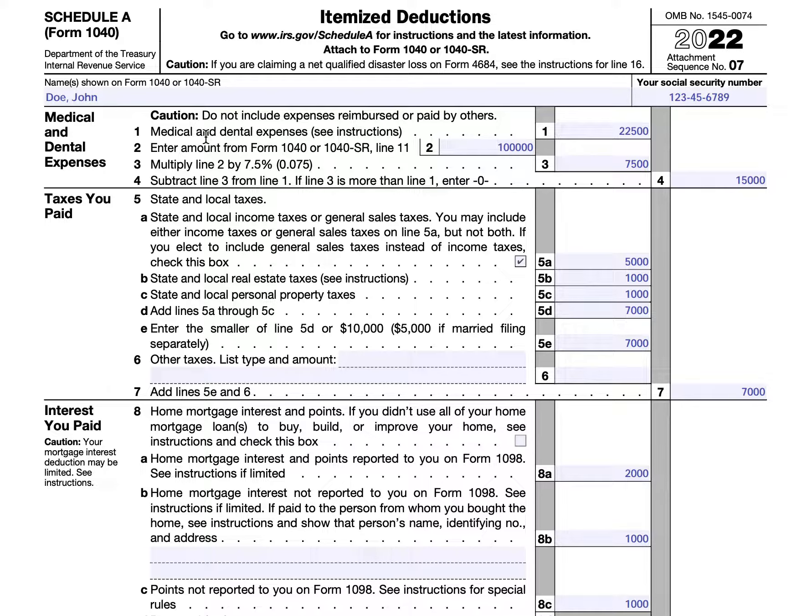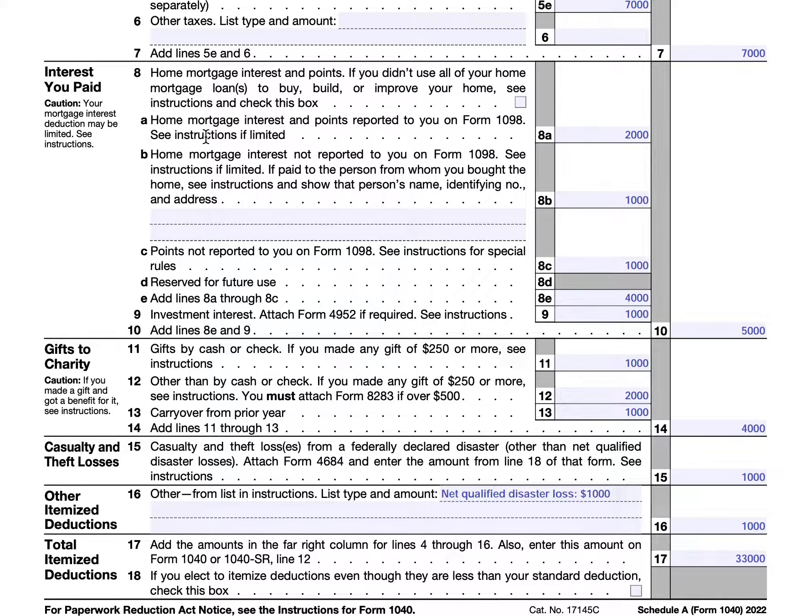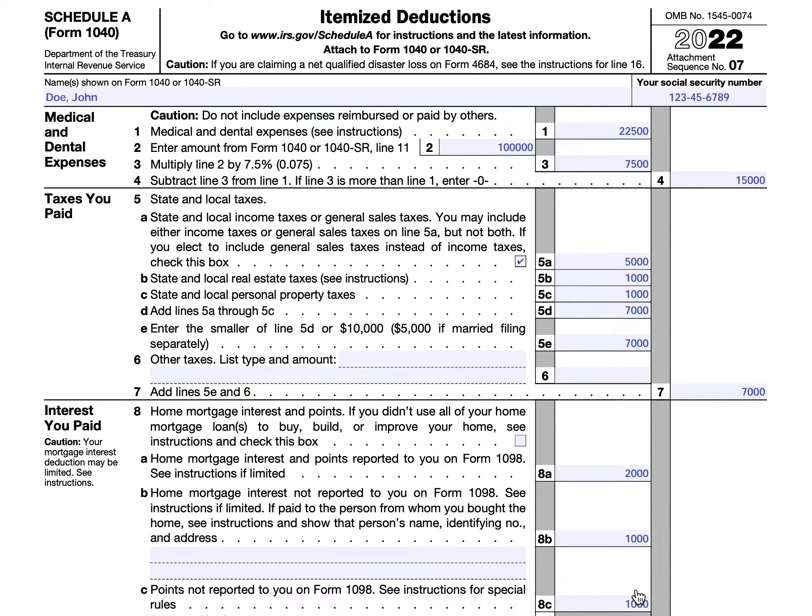So again, this is a one-page schedule. There are situations where you might elect to itemize deductions even if they're less than the standard deduction for the year — you would check this box all the way at the bottom. So we'll start at the top of the form. We'll use our hero, John Doe. He's elected to itemize his deductions, and we're going to go through Schedule A.